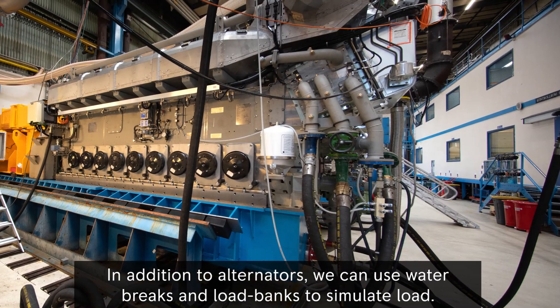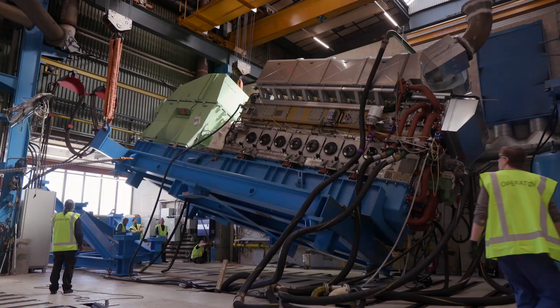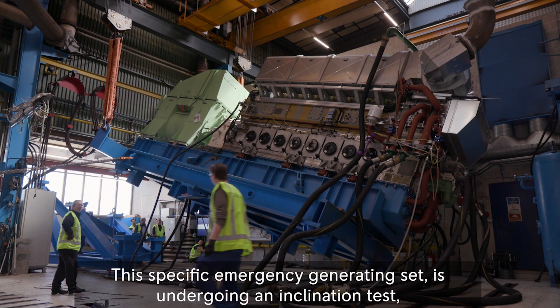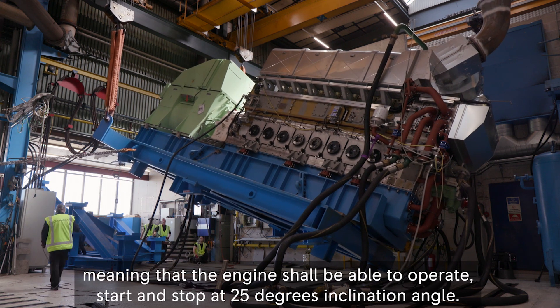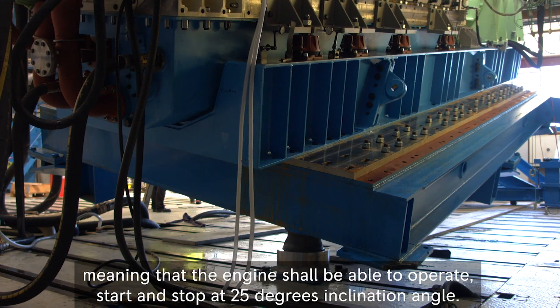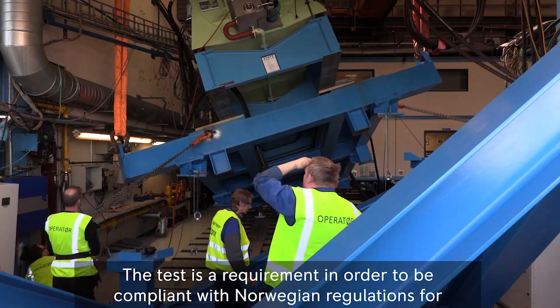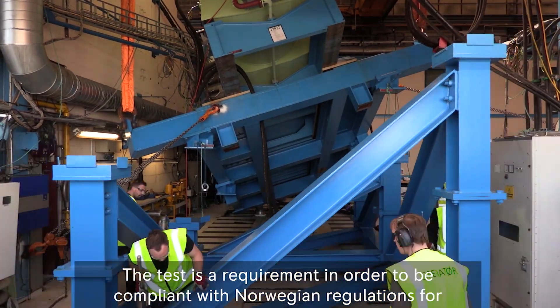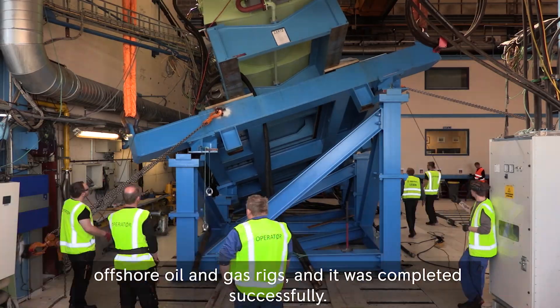In addition to alternators, we can use water brakes and load banks to simulate load. This specific emergency generating set is undergoing an inclination test, meaning that the engine shall be able to operate, start and stop at 25 degrees inclination angle. The test is a requirement in order to be compliant with Norwegian regulations for offshore oil and gas rigs, and it was completed successfully.